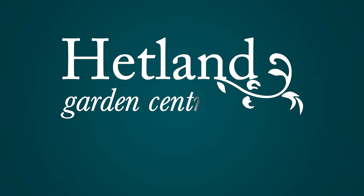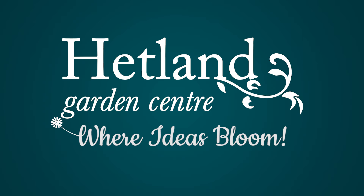Hetland Garden Centre, Carrutherstown, near Dumfries — where ideas bloom.